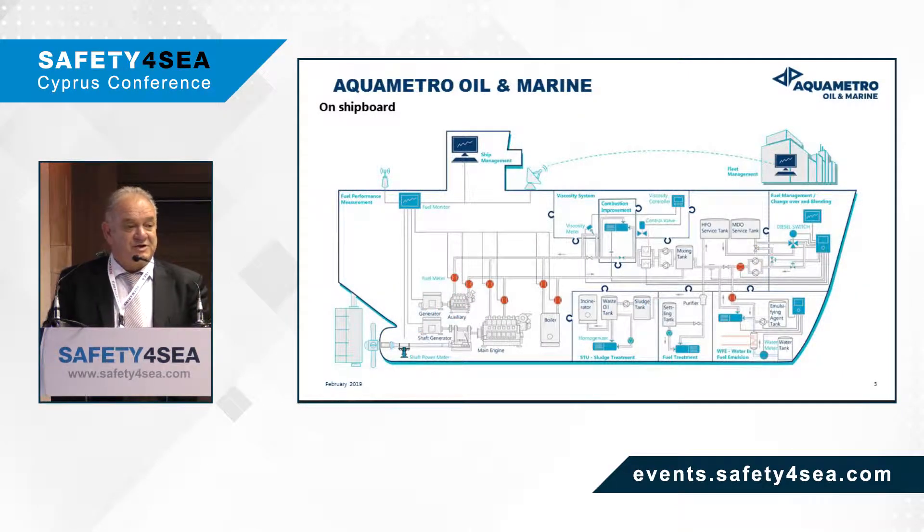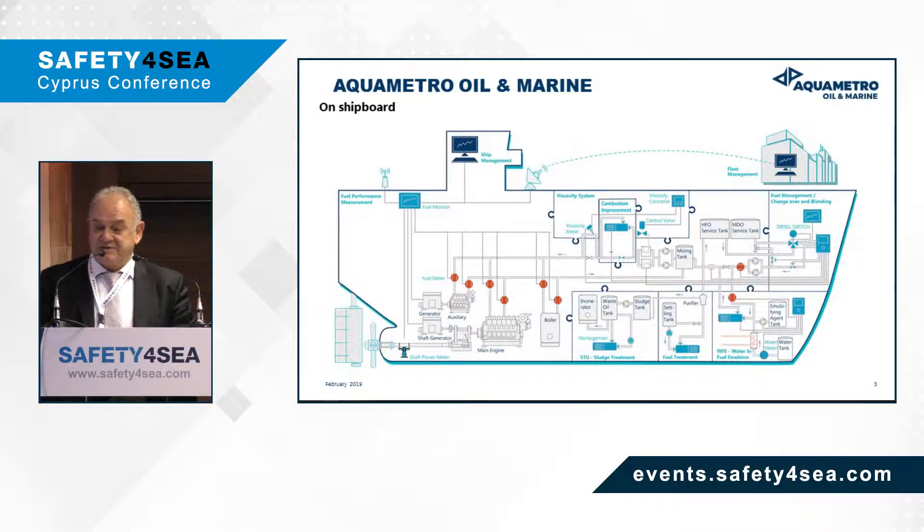In the longitudinal section of this vessel, one can see the performance sensors that can exist on board, where our fuel performance system gathers all the information for the efficient management and operation of the ship. The same can be transmitted to the home office for fleet management purposes.